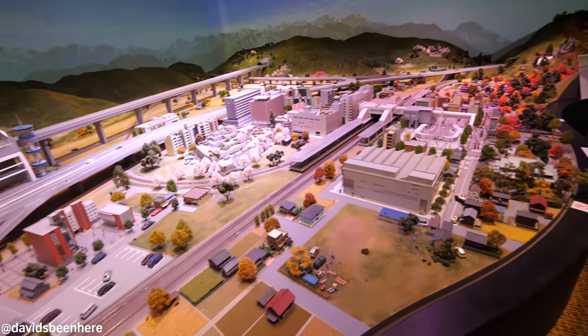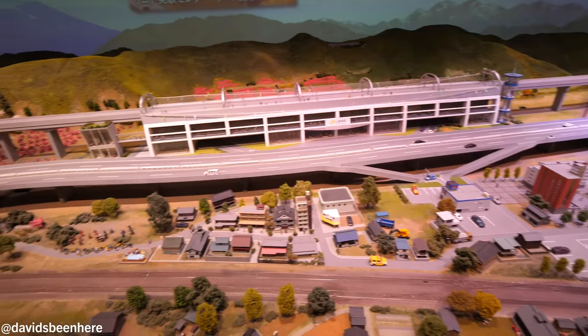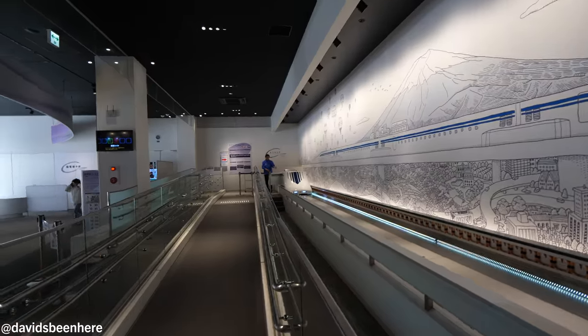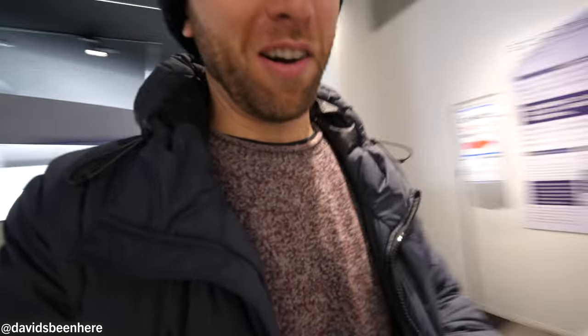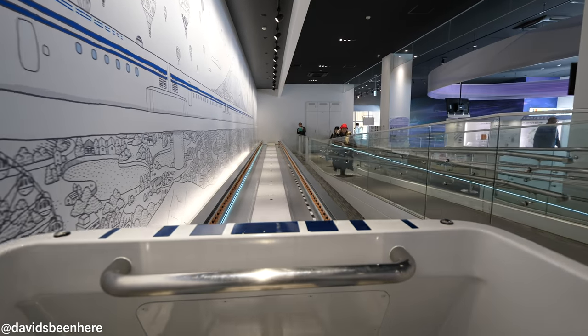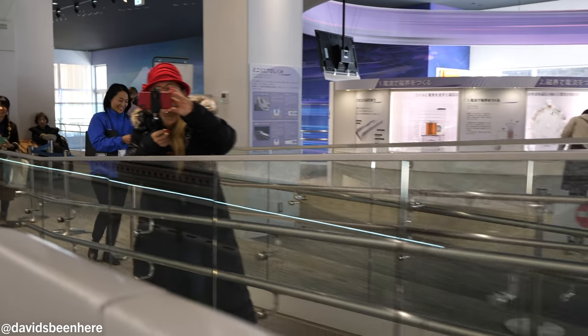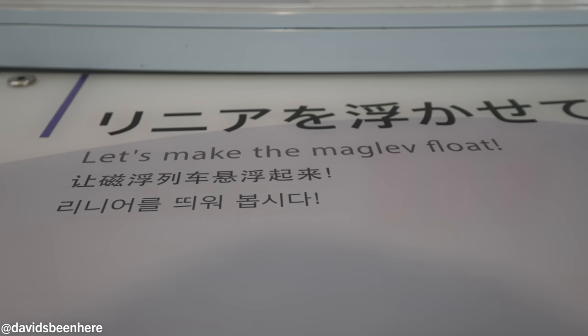This is a model of the future station. Now you can see the new linear car and the station over there. I get to go on this little Maglev car. 10 centimeters — you're floating. Now you go to Shinagawa. Oh my god, it's amazing. You really feel like you're just floating on the tracks. That was fun! It just feels like you're gliding.